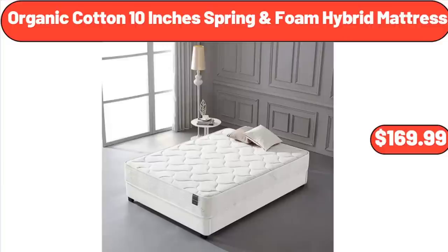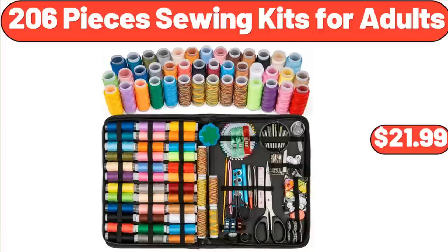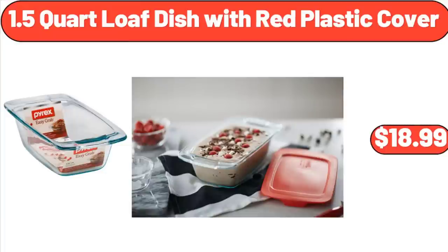Organic Cotton 10-Inch Spring Foam Hybrid Mattress, $169.99. 206-Piece Sewing Kits for Adults, $21.99.